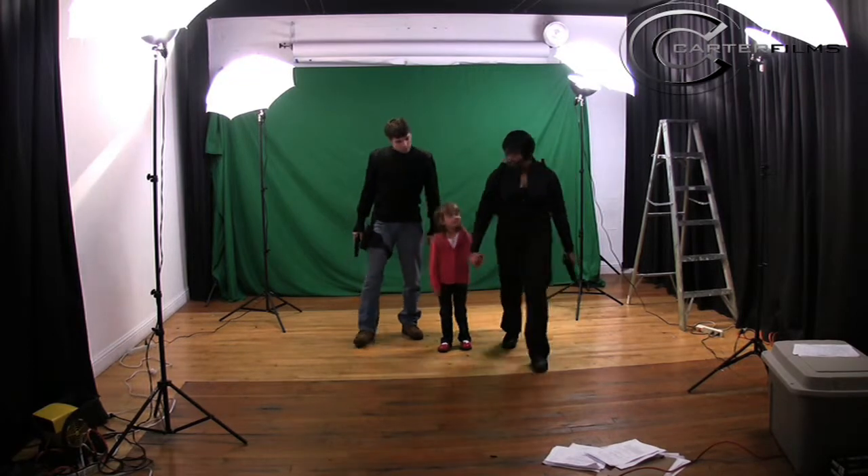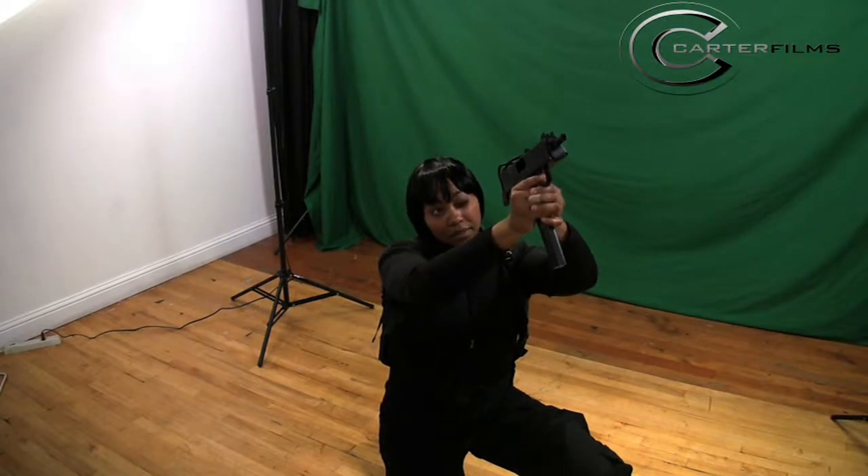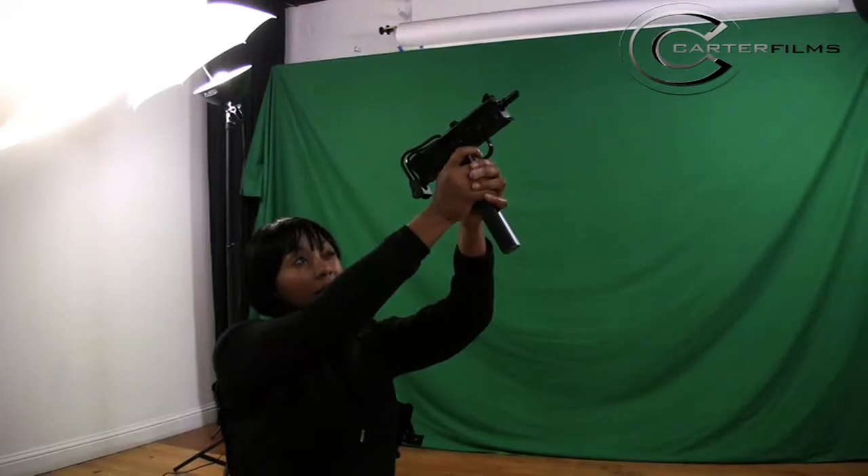A lot of people ask what guns we use — we definitely use airsoft. Our main hero is shooting off a cap gun with ejecting shells, which is pretty cool. This is Carter Johnson signing off, and thanks for listening.